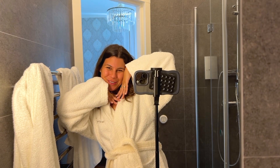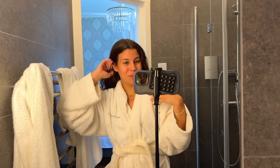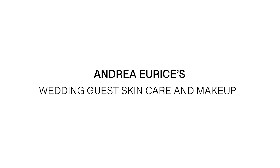Get ready with me to go to my first Swedish wedding. I'm gonna show you my makeup and my skincare routine. So come with me. Hello, my name is Andrea and I'm gonna show you my makeup routine for a Swedish wedding.